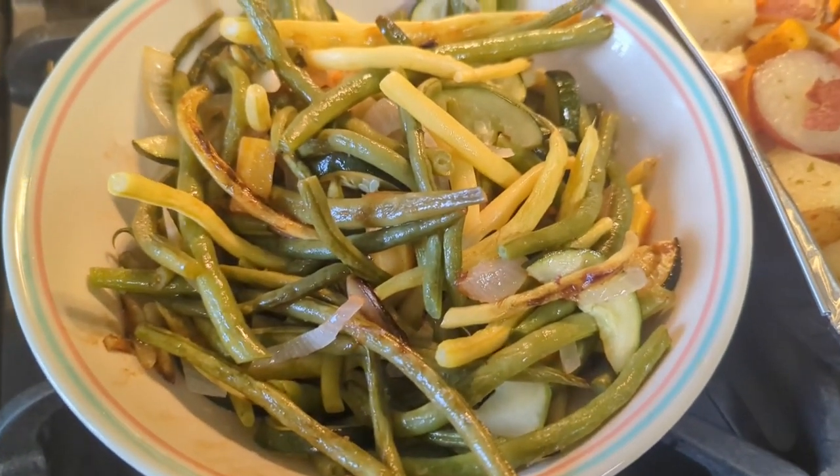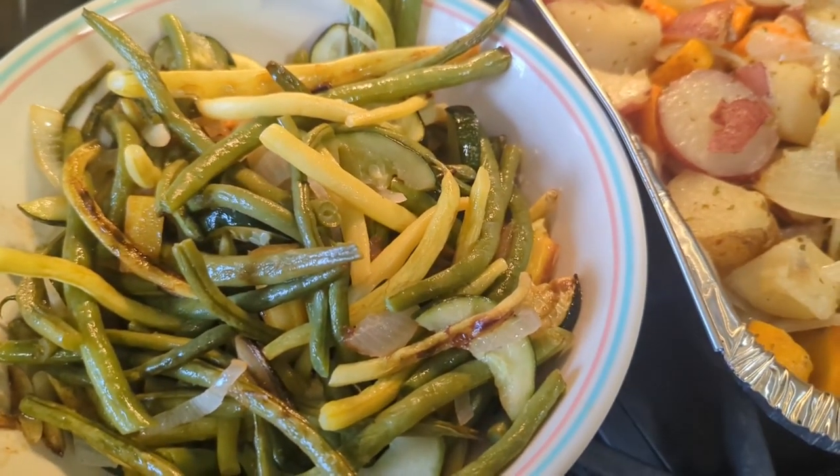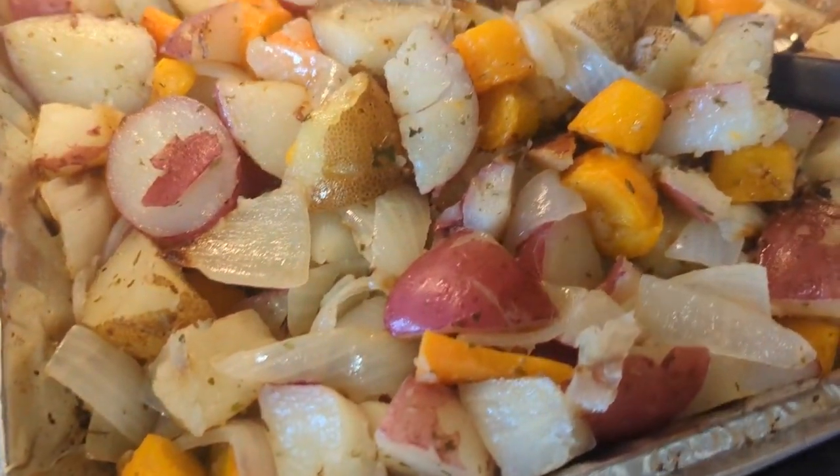Green beans and wax beans and squash from the garden. Potatoes from the garden. Carrots from the garden.